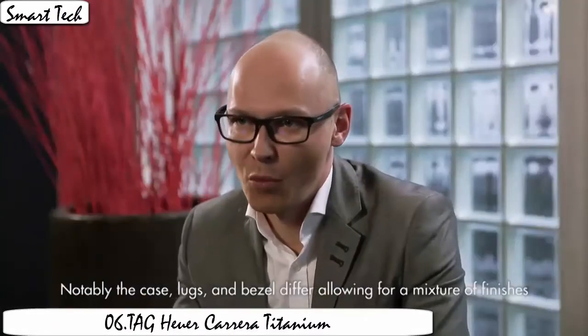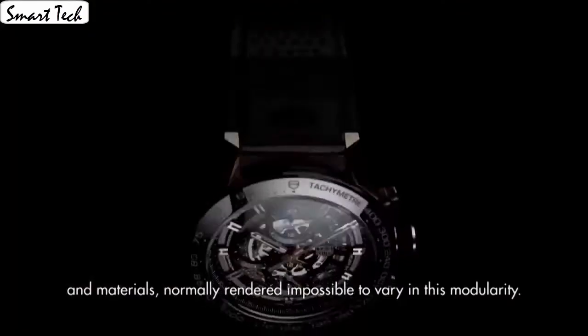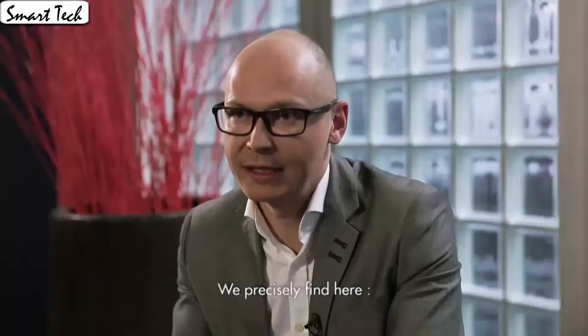Saphir display type, analog class, 4 level class. Case material titanium, case diameter 43mm, case thickness 16.5mm. Band material leather, band length men's standard, band width 22.9mm.